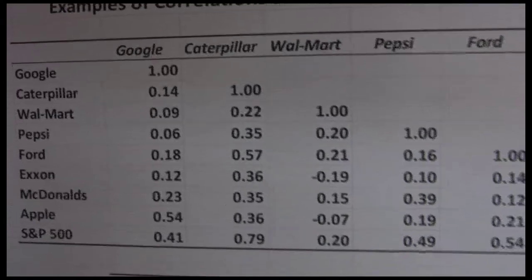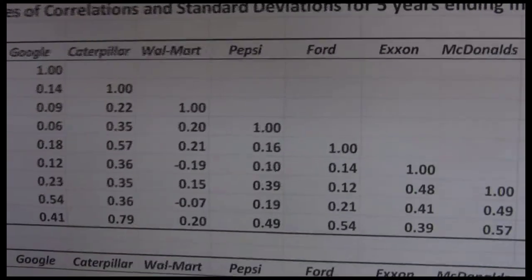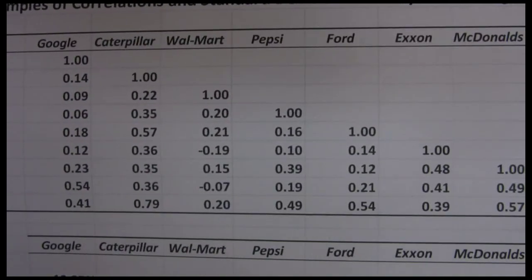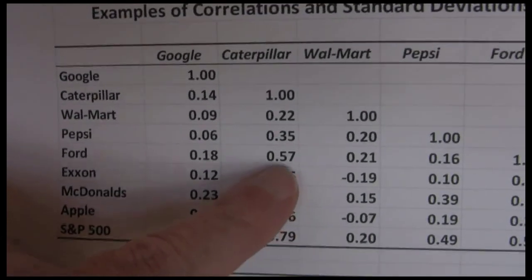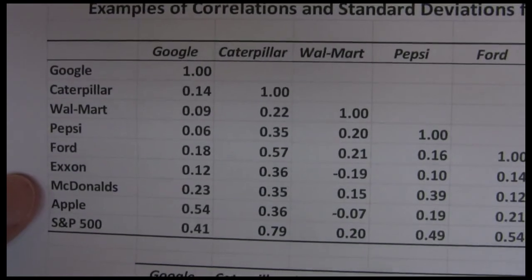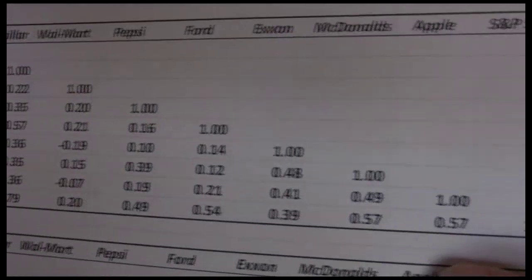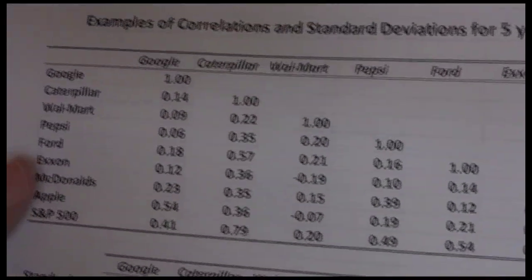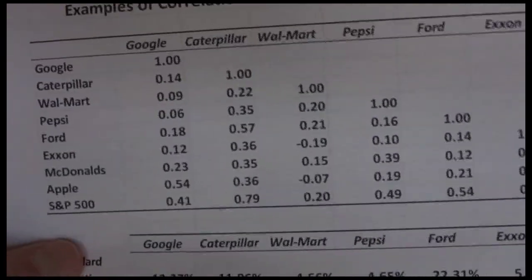If we look at these correlations, you can notice almost all of them are low positive values. We've got a few that approach the 0.5 area, maybe a little past 0.5 — Caterpillar and Ford, again two companies that are fairly similar. We've got some 0.48, 0.49 down here, but very few numbers get much above 0.5.